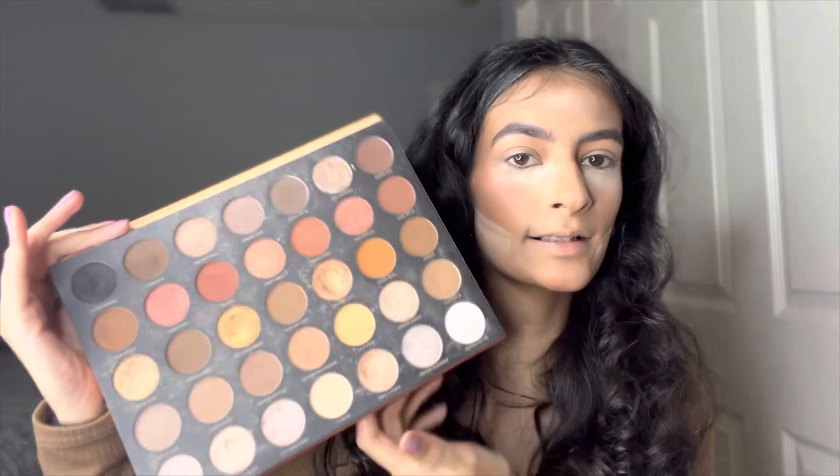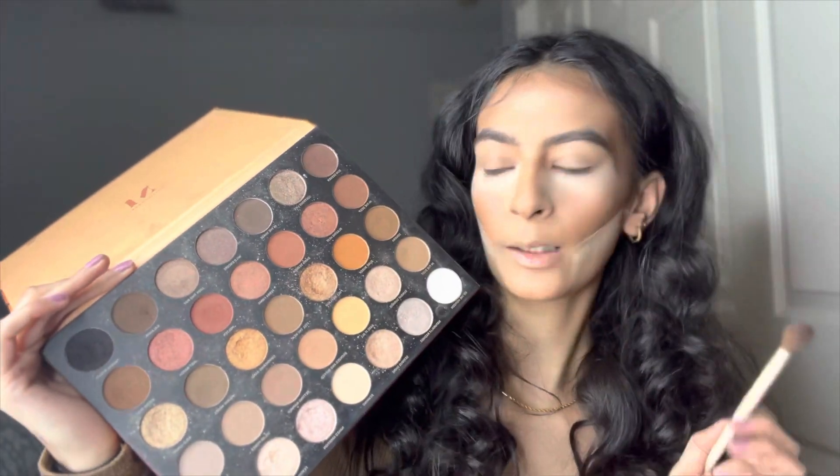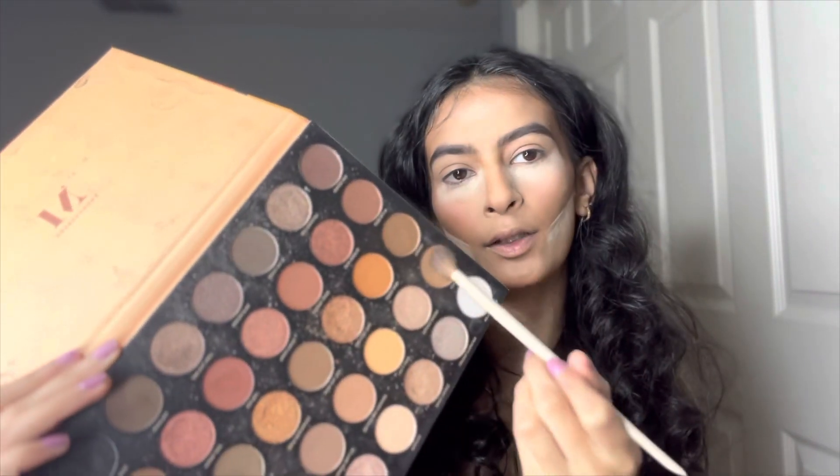For eyeshadow I'm going to use this Morphe palette called the Glides Desert Palette — it has neutral shades. I'm starting off with a shade called In The Dust, which is a really light brown color.